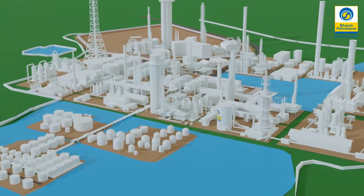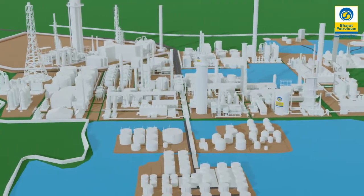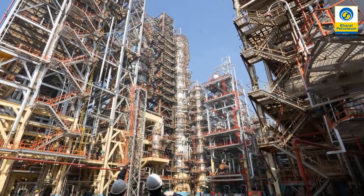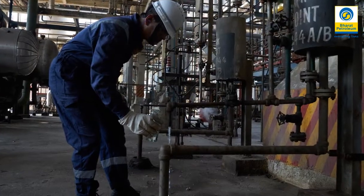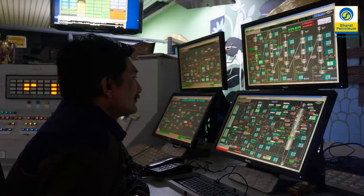When we see a refinery, it might look like a large sprawling industrial complex of pipes, tanks and towers. But if you go inside to see its actual working, you will be surprised to find one of the technologically advanced industrial processed plants.